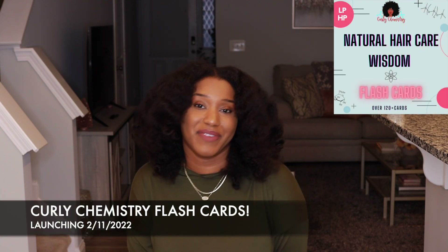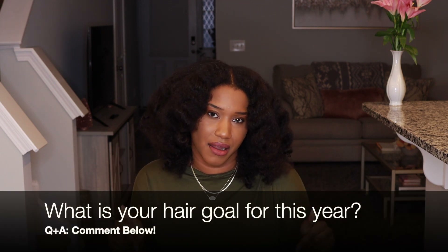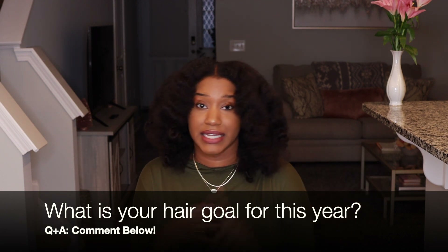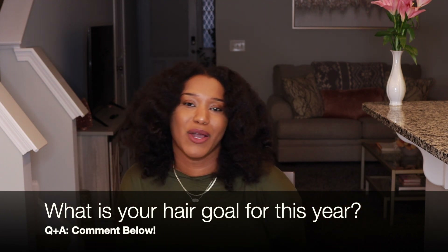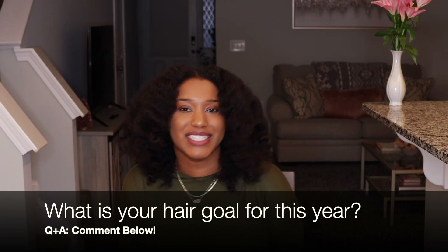Alright guys, hope you enjoyed this video and learned something new. If you enjoyed this video, you are really going to enjoy the flashcards. I have a question for you: what is one hair goal you are trying to accomplish this year? Maybe it's to be more consistent, maybe it's to grow your hair to shoulder length, maybe it's to limit your product junkie-ism — whatever it is, comment below letting me know what your hair care goal is for the year. I cannot wait to join the conversation with you.